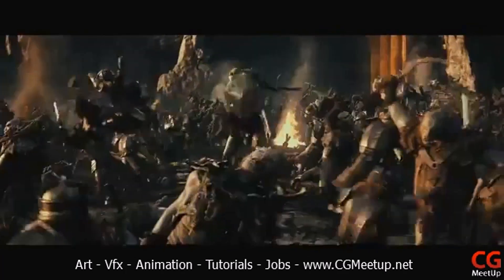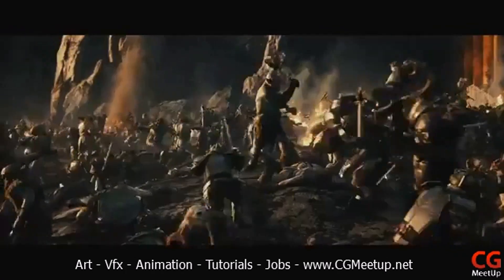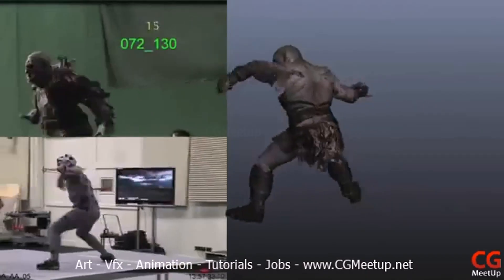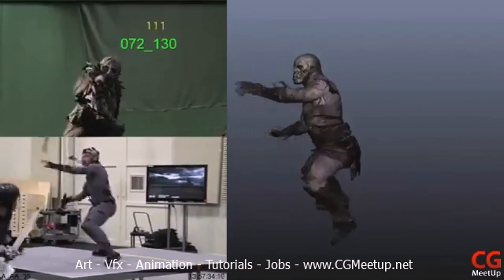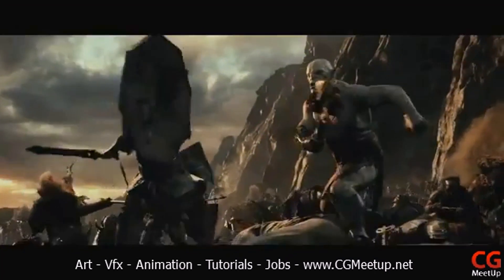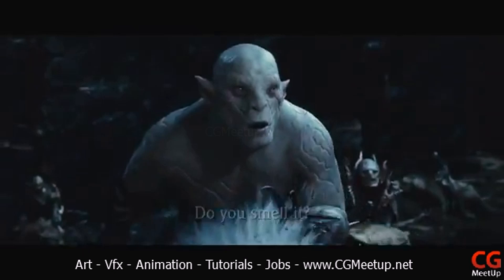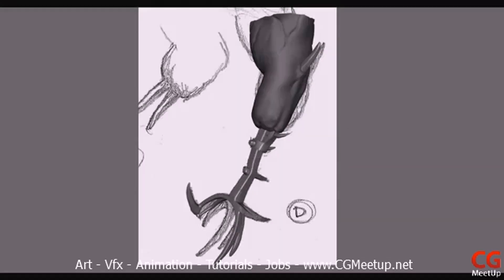Azog was one of the last characters on The Hobbit to get design approval. Originally cast as an actor in prosthetics, Peter Jackson decided Azog needed to really stand out from the rest of the orcs, so Azog became the seven-foot pale orc that we see in the film. This meant a very condensed time frame to get him up to scratch.